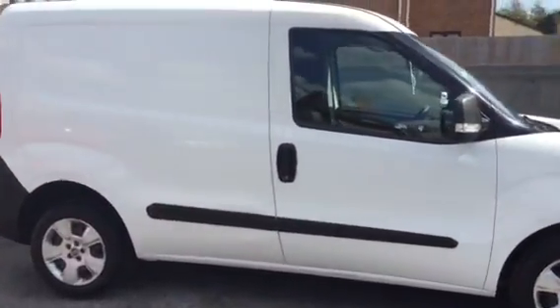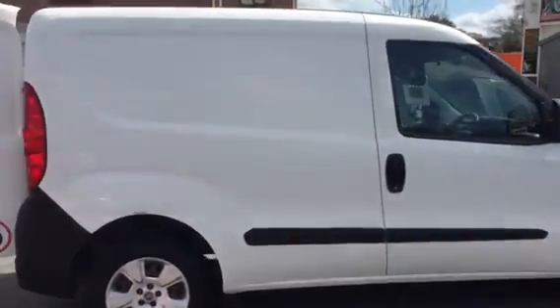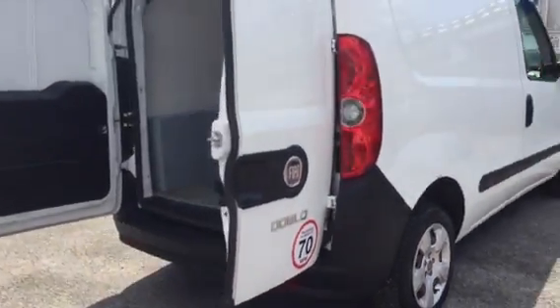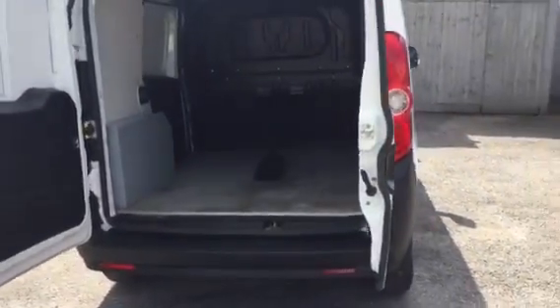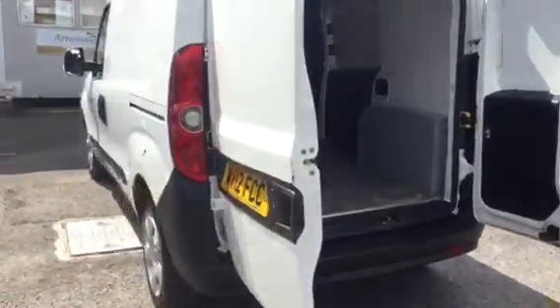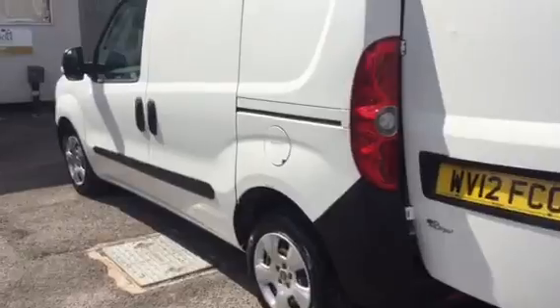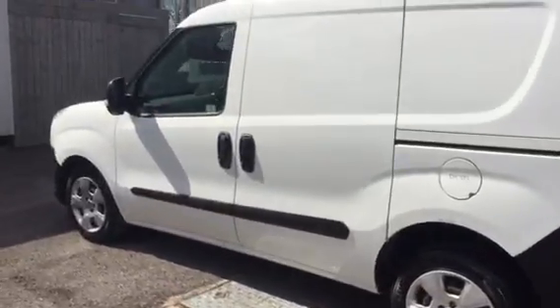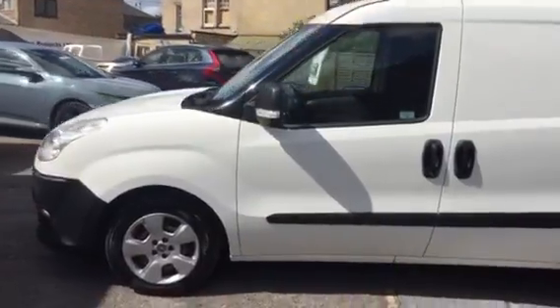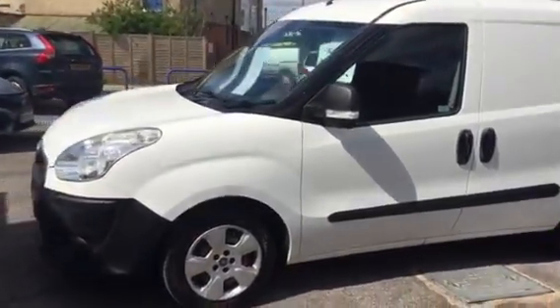Clean and tidy van. Doesn't look like it's had a hard life at all. Just arrived. Very low mileage and the all-important no VAT. It also comes with full service history.